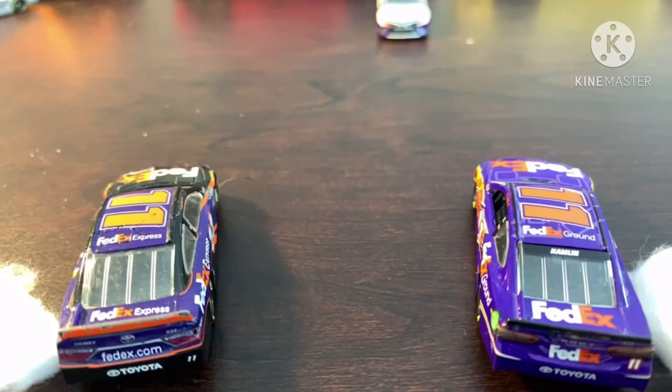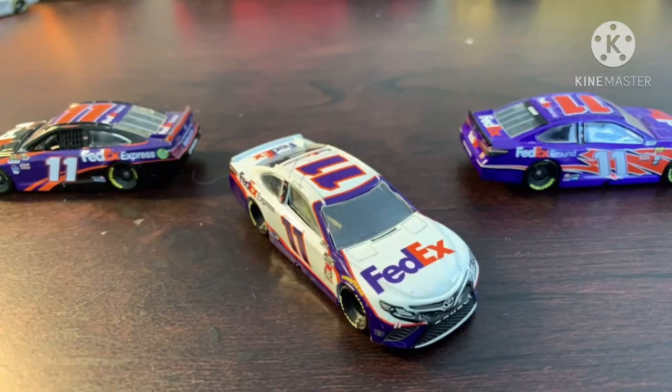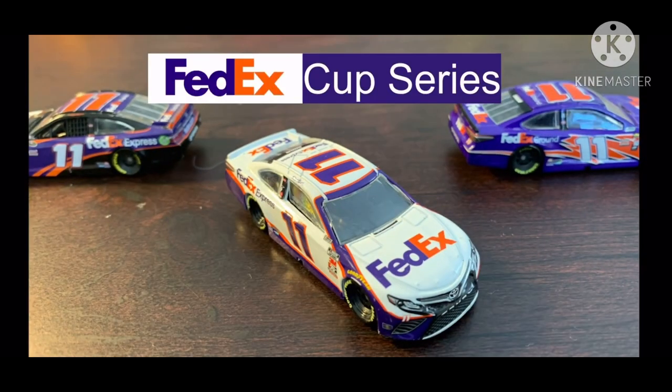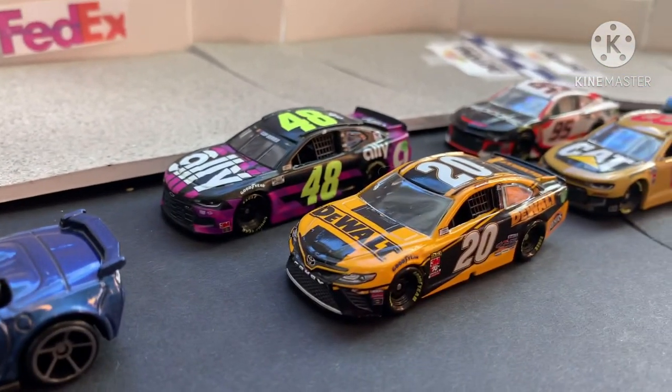Welcome back to the NASCAR FedEx Cup Series. Today, we will be seeing which drivers will make it into the regular season of the 2020 FedEx Cup Series season. 14 cars will be rolling off the grid today to decide who makes it.